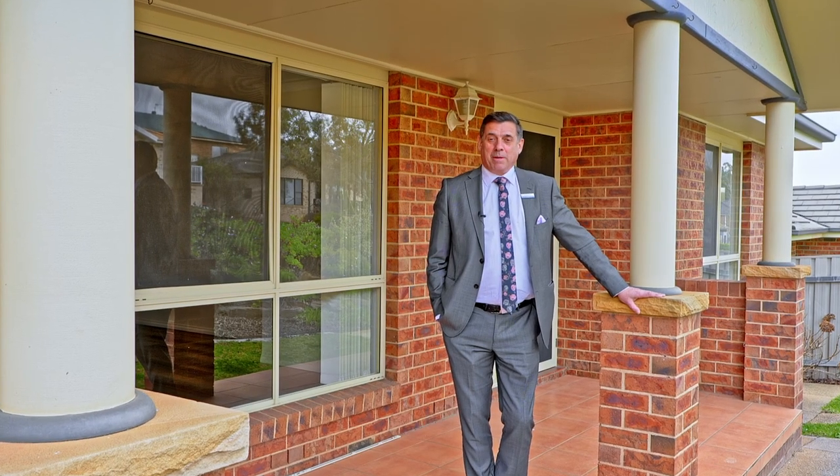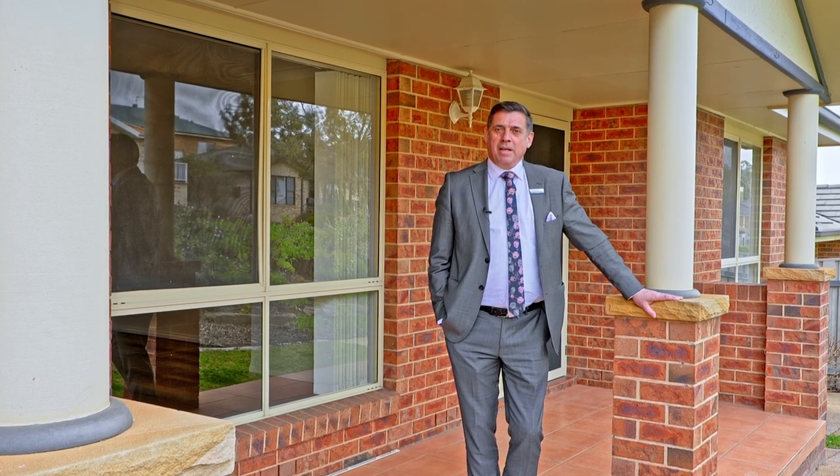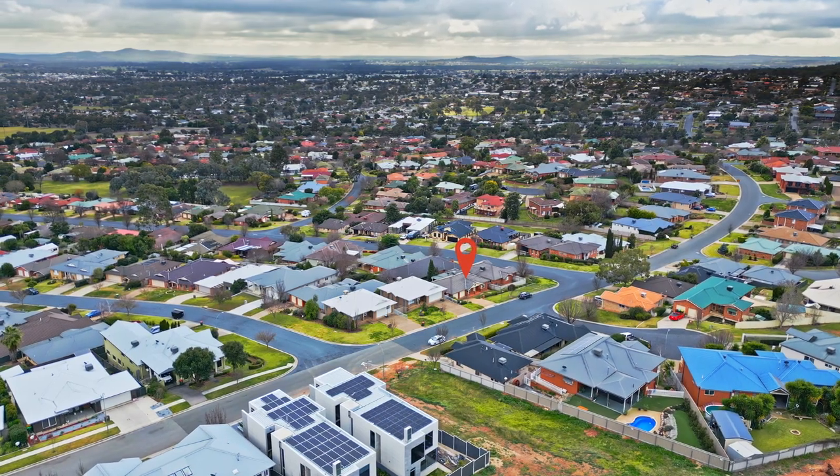Hi, I'm Paul Gooden from Fitzpatrick's Real Estate and I want to welcome you to 92 Brooklyn Drive in Birkelands. Now 92 Brooklyn Drive is a very elevated residence with great views to the north and the west.